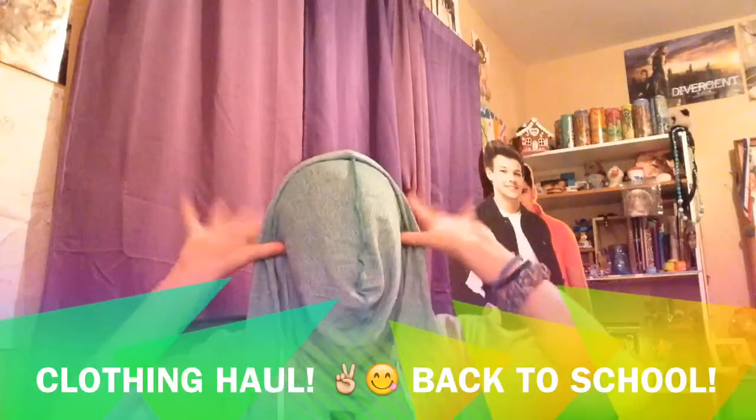Clothing haul, back to school. Hey everybody, it's Emma, and I'm going to be showing you some of the clothes I got today.